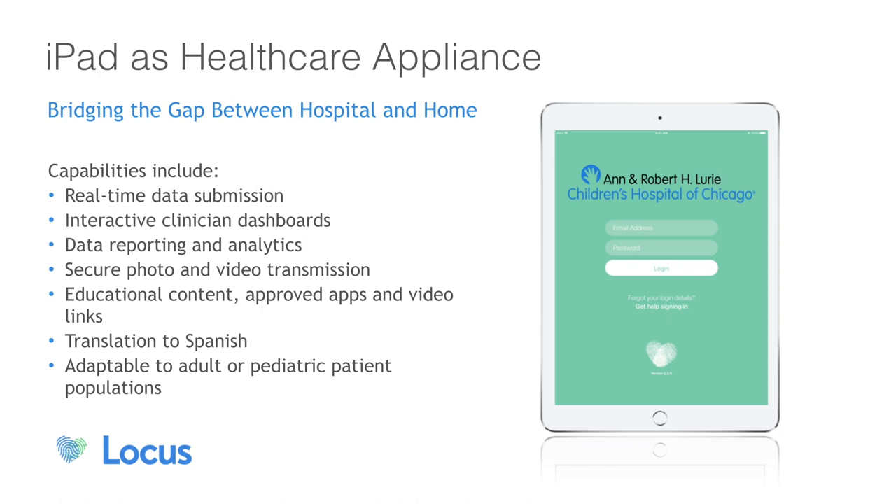Our platform is completely hosted in AWS. We have a secure website that clinicians are able to access, as well as an iOS platform that they can see their patient list. On the patient side, they're handed an iPad and they go home with that. They have multiple apps they have access to. The priority app that they're engaging with mainly is the Locus app. When they log in each day, they see a list of measurements or things to do and read that have been ordered and configured by their clinical team.